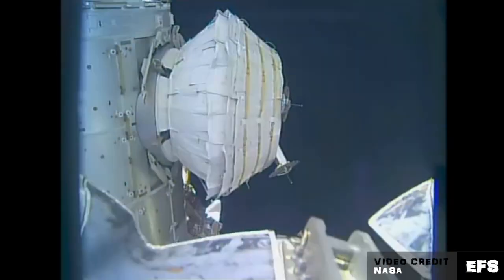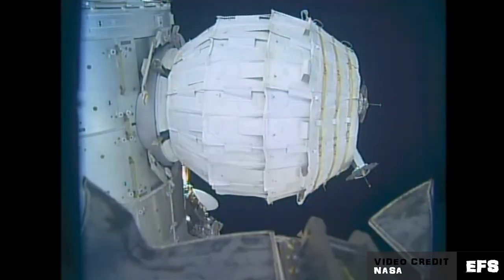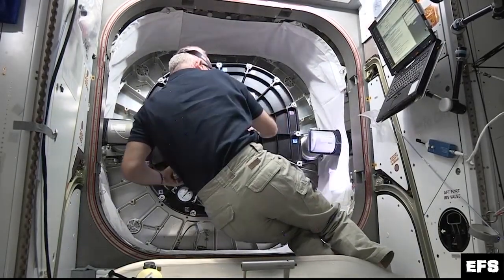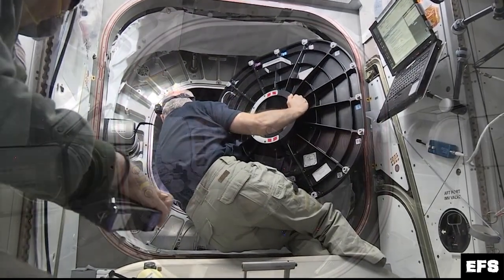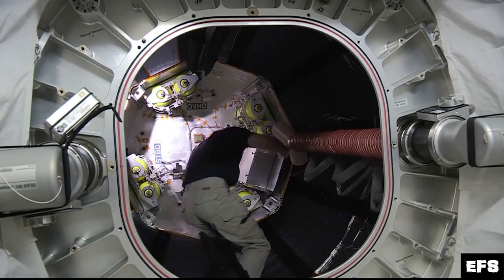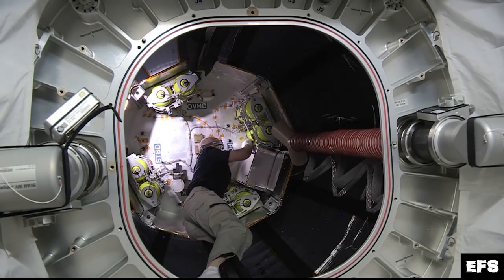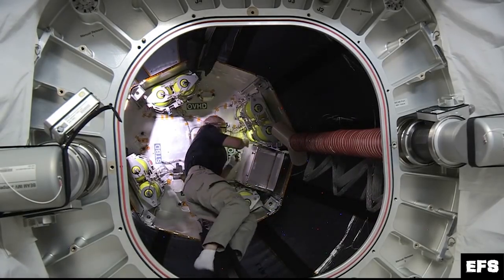NASA tried again on Saturday, May 28th, and got better results. The BEAM expanded to its intended size, and the internal volume was pressurized to the same level as the rest of the station. Astronaut Jeff Williams opened the hatch and entered the module on June 6th, and installed several sensors that will be used for its two-year mission. Capabilities that BEAM will be testing include radiation protection, thermal, structural, and mechanical durability, long-term leak performance to see if pressure drops over time, and the overall operations of successfully expanding a module — which has already been demonstrated.